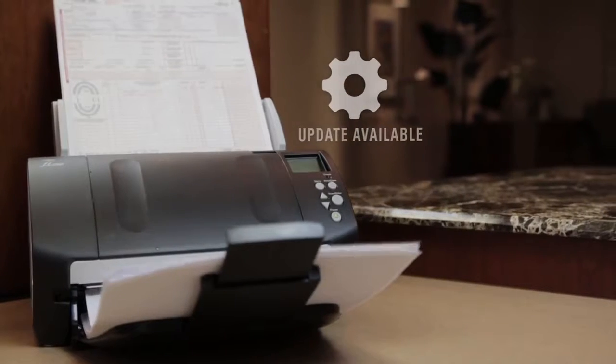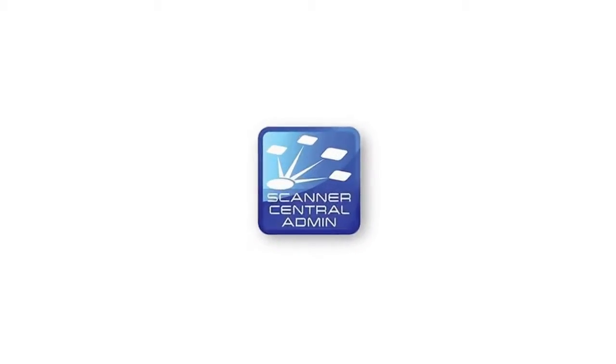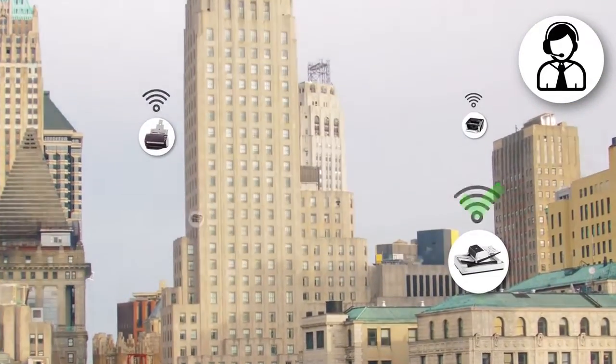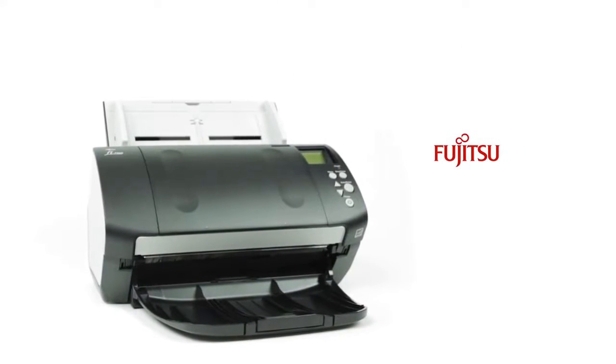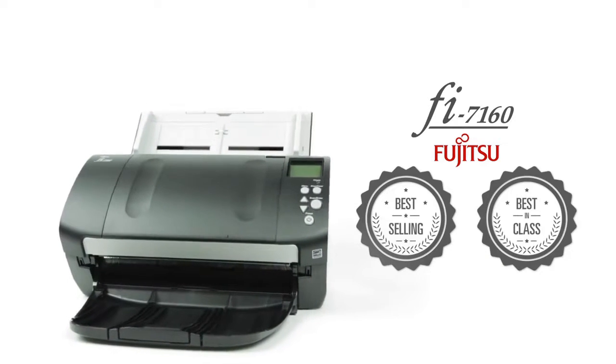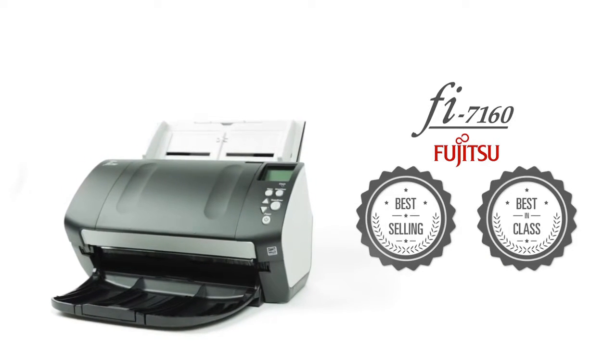Managing technology is vital to reducing total cost of ownership. The free Scanner Central Admin software allows IT professionals to monitor and update an entire fleet of Fujitsu scanners. Fujitsu Document Scanner Fi7160 — the best-selling, best-in-class document scanner in the world — just got better.